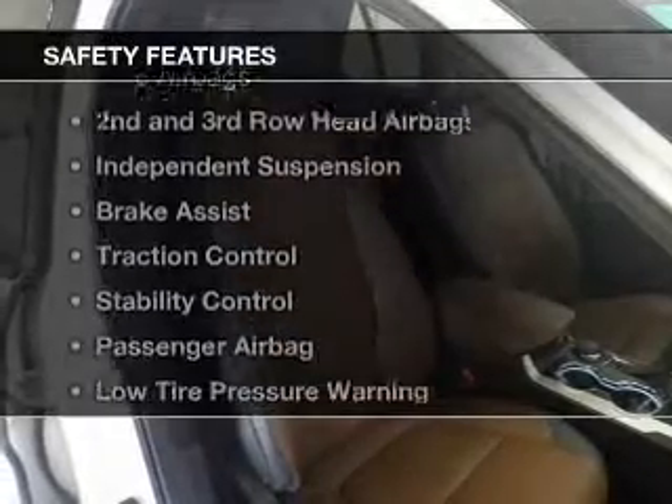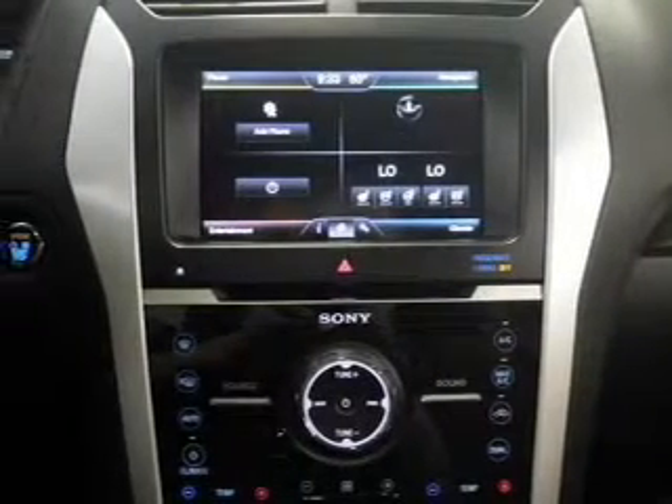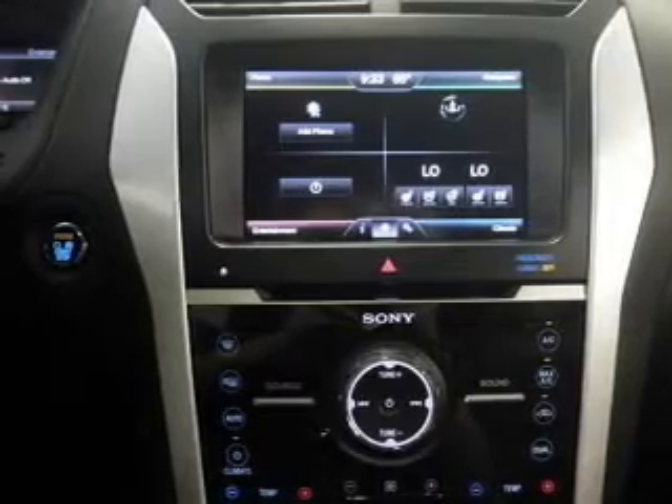Sirius XM satellite radio. Safety was made a priority with these features: a backup camera, curtain head airbags, side airbags, second and third row head airbags, independent suspension, brake assist, traction control, stability control, a passenger airbag, and low tire pressure warning.